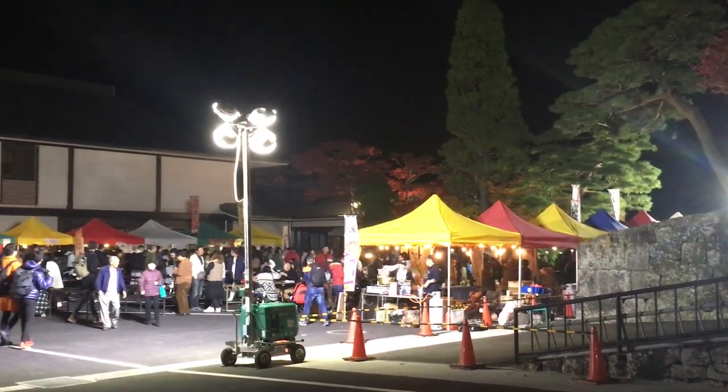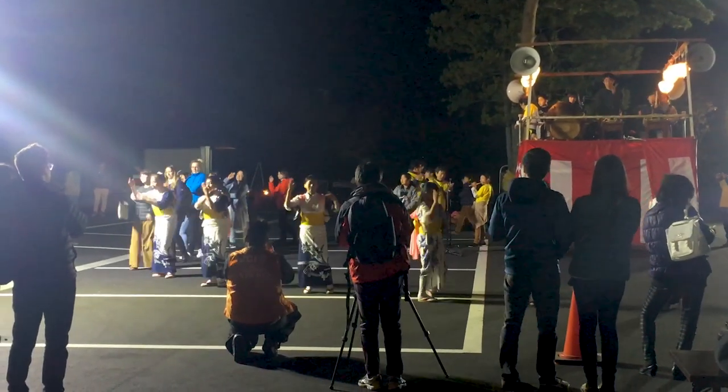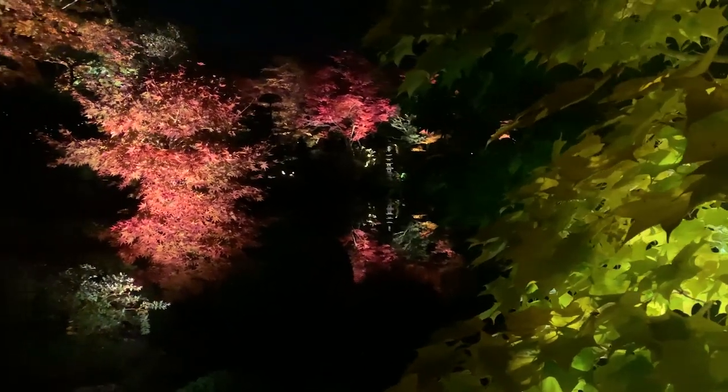Rinoji is open for all to visit, with a variety of food stalls and entertainment out front. The illuminated garden ticket costs about $5. The pond reflects the illuminated leaves and is quite a sight to behold. It has a small bridge for crossing it and a path circling it, surrounded by trees and moss-covered rocks.